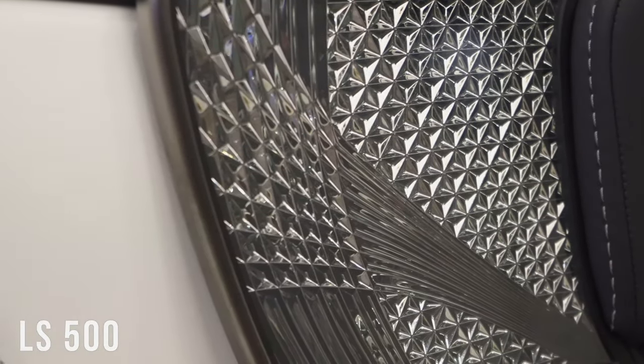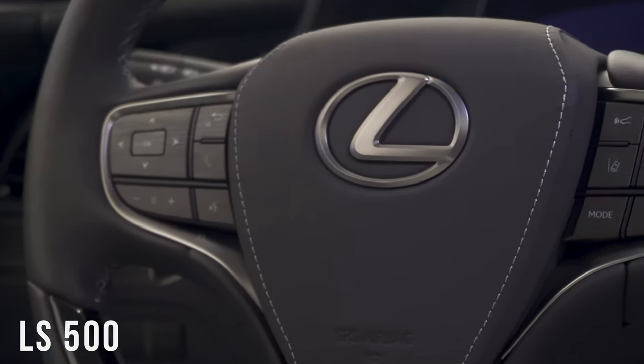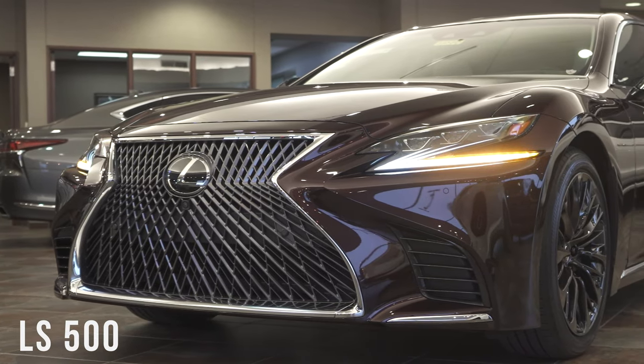The first item you'll notice on this car is the Kiriko hand-cut glass. This is a delicately etched pattern with a luminous glow. Each piece of glass requires 147 points of polishing, which can take hours to do by hand.